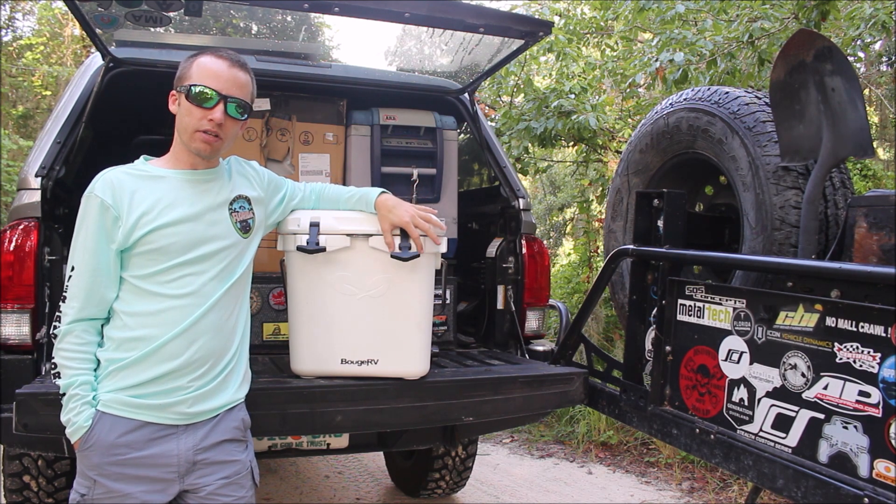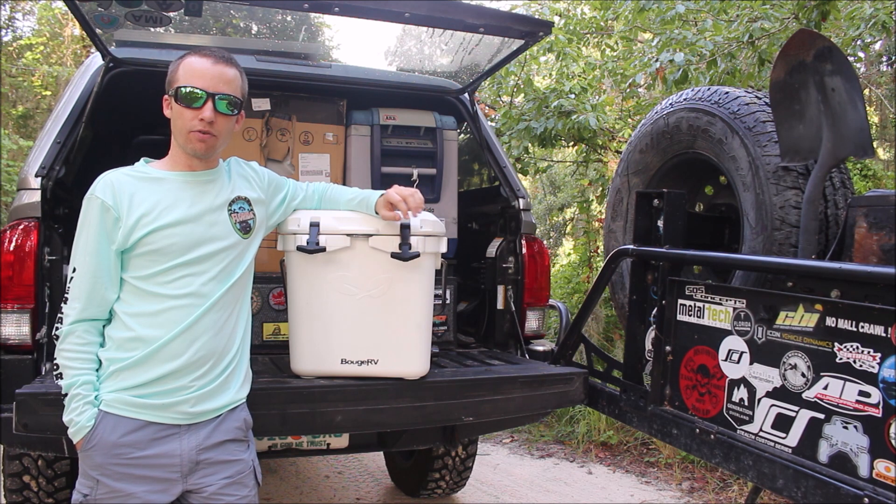I have one of their older models. I use it religiously when I take the boat out. It's the perfect size for a bag of ice, some drinks, and a couple pub subs.